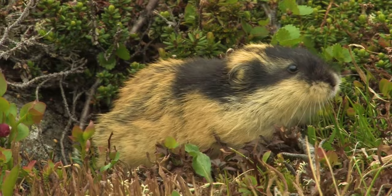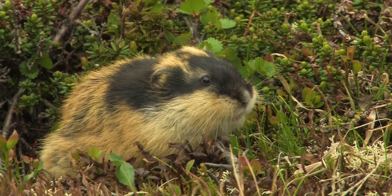The availability of lemmings can directly impact the snowy owl's ability to nest, with them sometimes forgoing breeding entirely if their prey is scarce. If they do breed, the male will bring the female a lemming snack — it's the snowy equivalent of chocolate-covered strawberries.